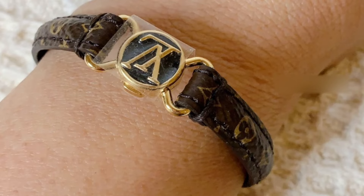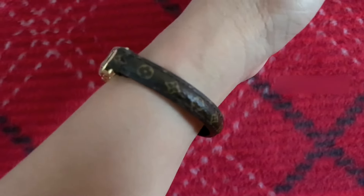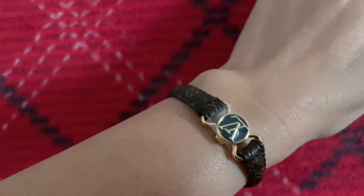This is so comfy on your wrist — lightweight. You need to have it snug on your wrist so it won't rotate. I am loving it!